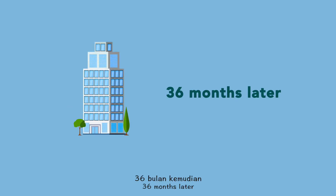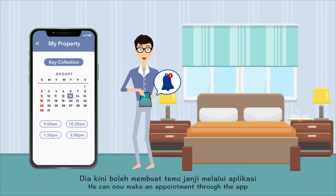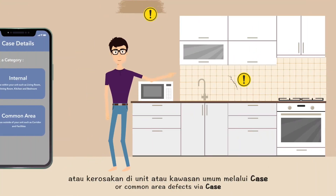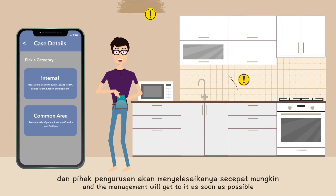36 months later, Sam receives a notification that his new home is ready. He can now make an appointment through the app to collect the key. Sam can also easily report any unit or common area defects via Case, and the management will get to it as soon as possible.